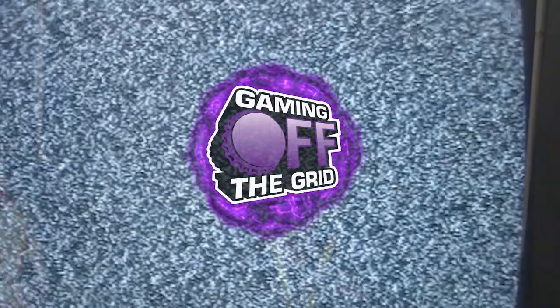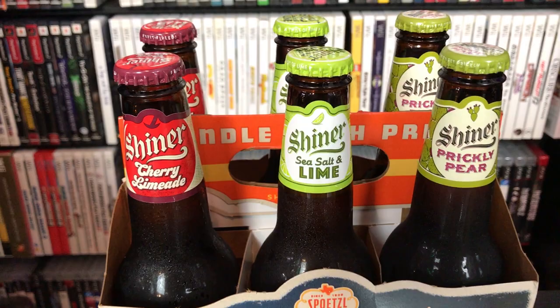July is Summer Beer Month here at GotG Studios. Every Friday we're going to be doing that summer beer thing, but this is the first episode, so let's do this. We have the Shiner Texas Heat Wave Sampler Pack. This includes a cherry limeade beer, a sea salt and lime beer, and a prickly pear beer. You get two of each in the six pack. It's from Shiner, Texas, which is super cool. Everything's bigger in Texas, so let's see if their beer is big.